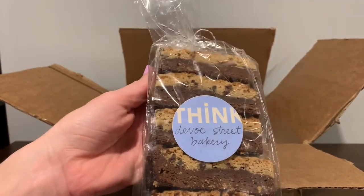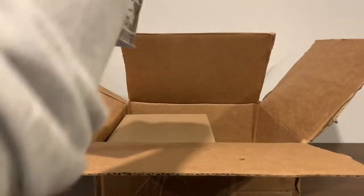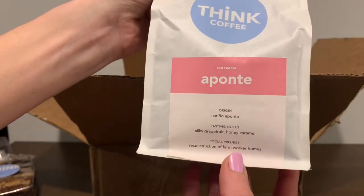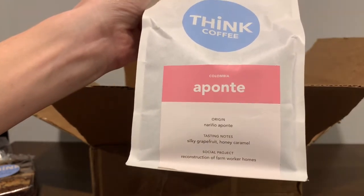These are really heavy so they're probably pretty filling. Looks delicious. And next we have Think Coffee, the Aponte Colombia. So it says the origin right there, and it has tasting notes: silky, grapefruit, honey, and caramel. Sounds delicious.